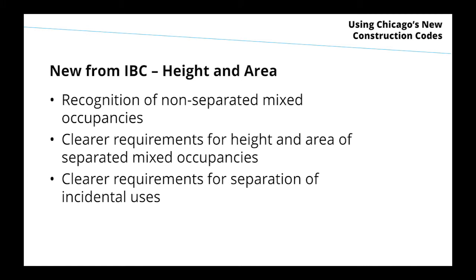The mezzanine provision keeps the Chicago limitation of 20% generally. For mixed-use and occupancy, the code will for the first time recognize unseparated mixed uses and provide clearer guidance on separated mixed uses — which is very common today and has required a lot of interpretive work. There will be clear requirements for separations and incidental uses, pulling all those provisions together in one place.